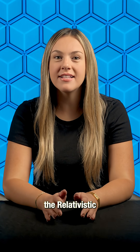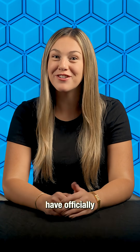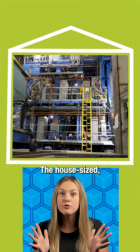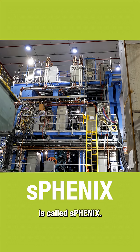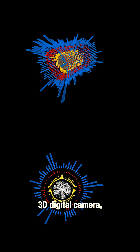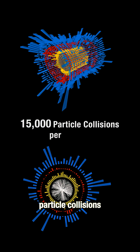There's a new experiment at the Relativistic Heavy Ion Collider, and its first physics results have officially been released. The house-sized, 1,000-ton detector is called sPHENIX. Like a giant 3D digital camera, it captures snapshots of 15,000 particle collisions per second.